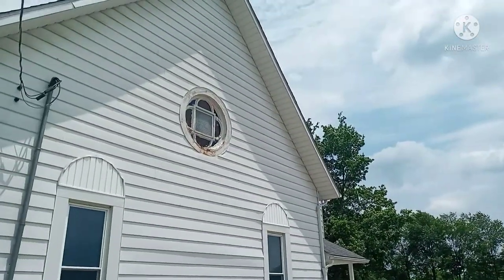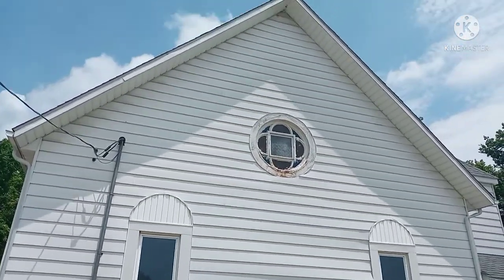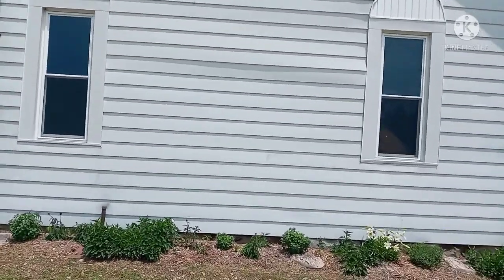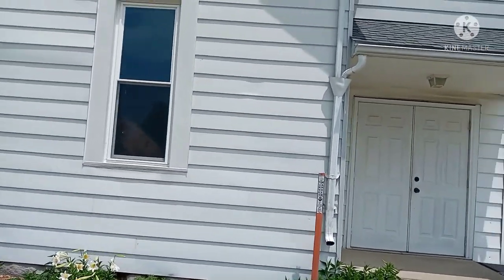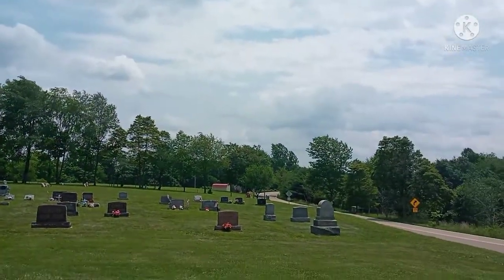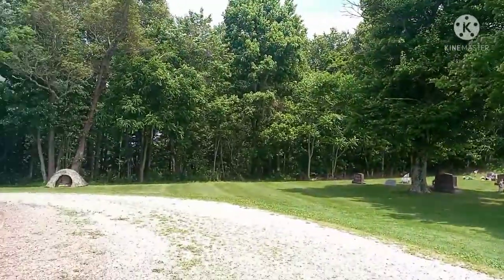Walking back here to the church building. I was hoping I could find a water spigot here but there's nothing. There's a cemetery right next door. And here's the tent.